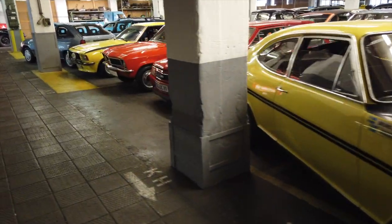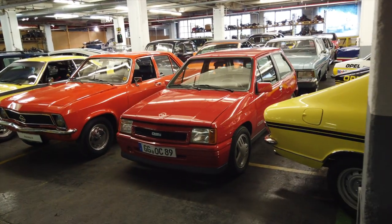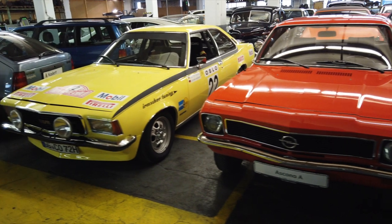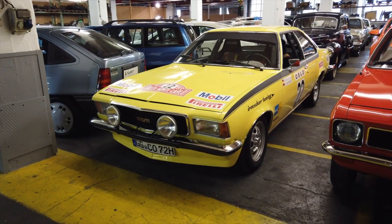There's also the Kadett Si — of course that was one of the hot hatches of its day. Again, yet another car that Walter Röhrl had raced. But there are also some quite unusual commercial vehicles, as Opel made all kinds of vehicles — it wasn't just cars, it was motorcycles and even vans and pickups.